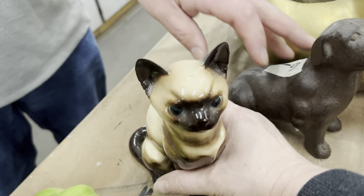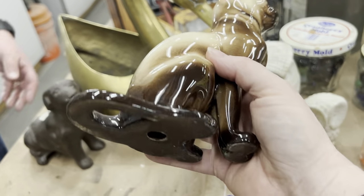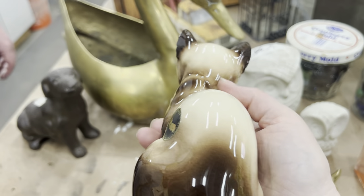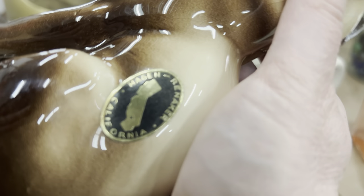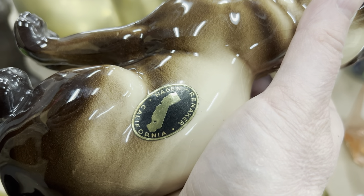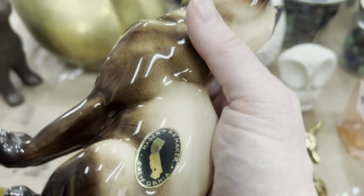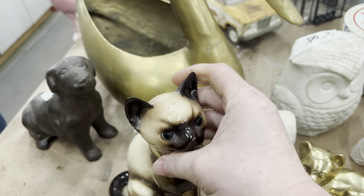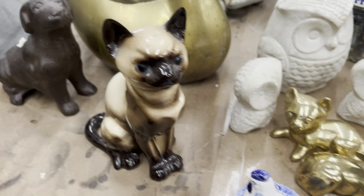I have a thing for Siamese — I used to have Siamese growing up. So this one is just in pristine shape. I was trying to feel it over to make sure I didn't have any chips or anything. And then the sticker is Hagen, California. I don't know much about that maker — I'm not that knowledgeable in antiques by any means.